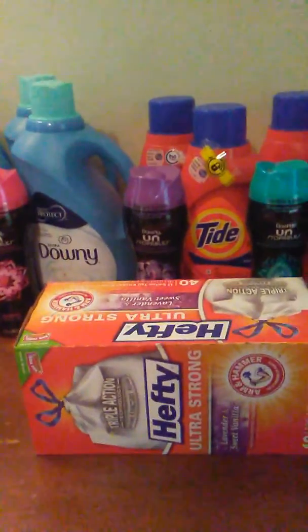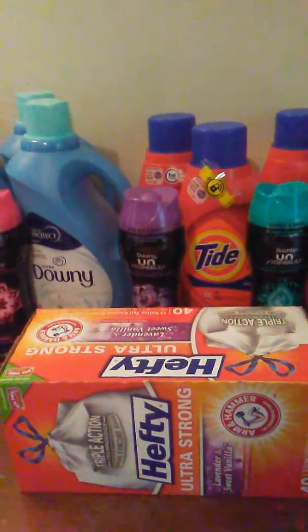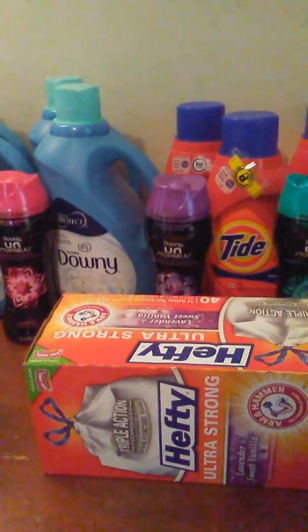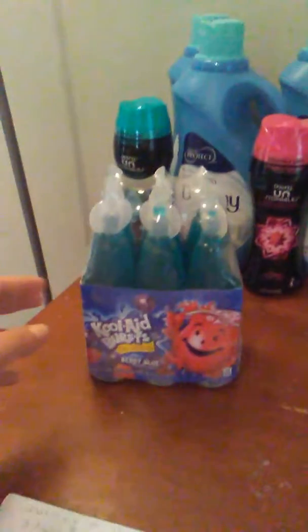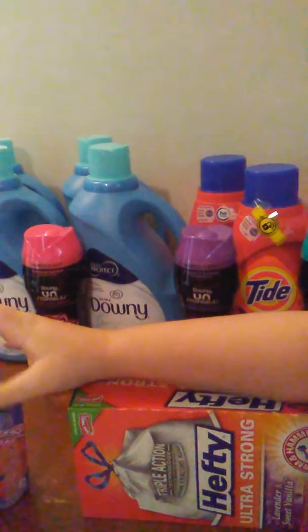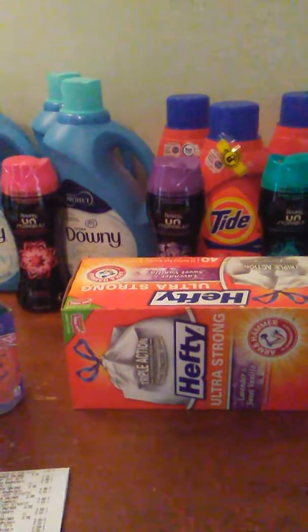I didn't buy any trash bags at CVS last week. I think the ones at CVS ended up being $4.99 as well after the coupon. And then I also got two Tide Liquid and a Kool-Aid. These right here — I've talked about this before — they're a dollar. We have a $1 digital coupon on any Kool-Aid item, making those free. My subtotal for that transaction was $4.91.